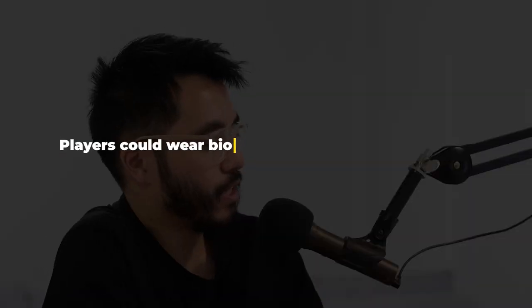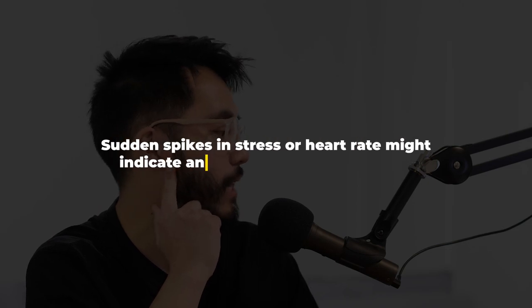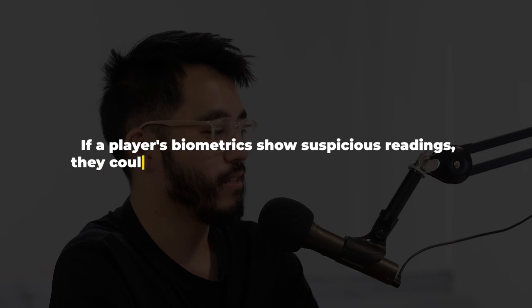Number seven: Biometric Headbands. Players could wear biometric headbands that monitor stress levels and heart rate during the game. Sudden spikes in stress or heart rate might indicate anxiety or cheating attempts. If a player's biometrics show suspicious readings, they could be assessed for potential rule violations — essentially a lie detector. Did you finger block? Biometric headbands seem way more practical than VR headsets.